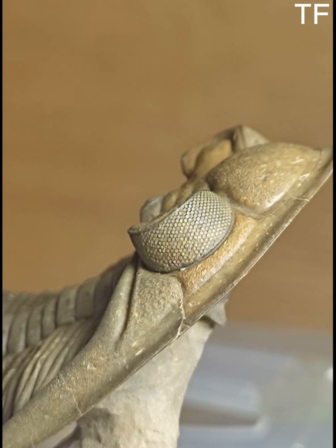And here's the best part: this Odontochile hausmanni is up for sale. Whether you're a seasoned collector or just starting your fossil journey, this is a once-in-a-lifetime opportunity to own a piece of the Devonian period. If you're as captivated by this fossil as we are, don't wait — reach out to us for more information. This specimen won't be around for long, and you don't want to miss your chance to own a piece of prehistory.